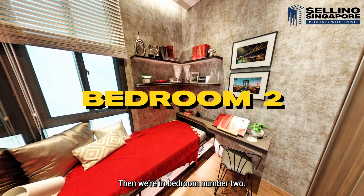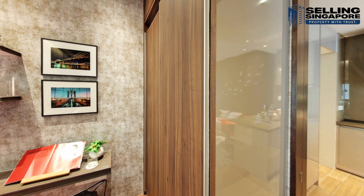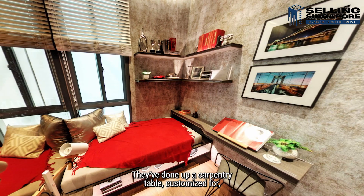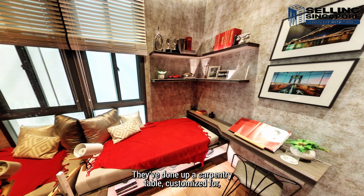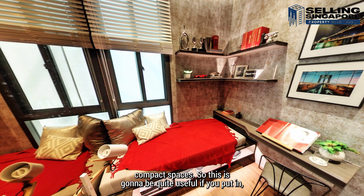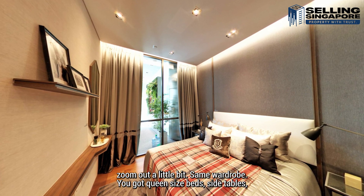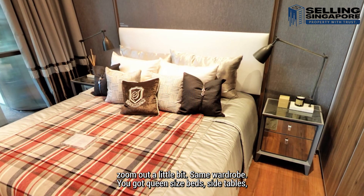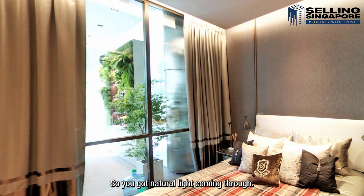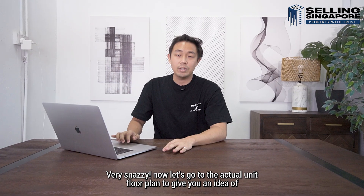We're in bedroom number two. The wallpaper is very nicely done. The wardrobe is actual built-in carpentry all the way to the top, so you can put stuff above. They've done up a carpentry table customized for compact spaces — quite useful if you put in a single bed. There's a window here too. The master bedroom has the same wardrobe style, a queen size bed and side tables. There's a full height glass panel so you get natural light coming through, and pocket doors that slide into the gaps of the wall — very snazzy.